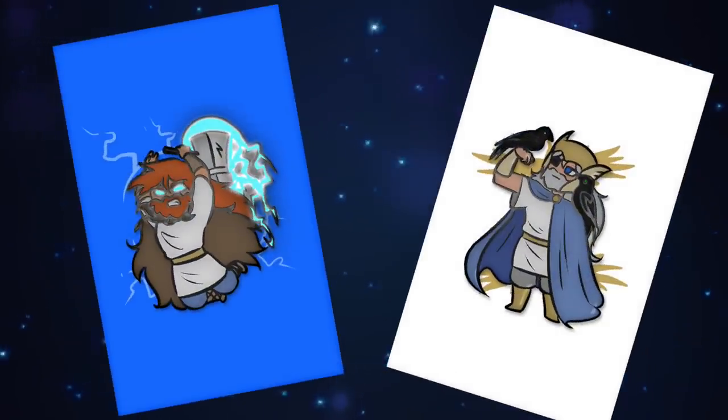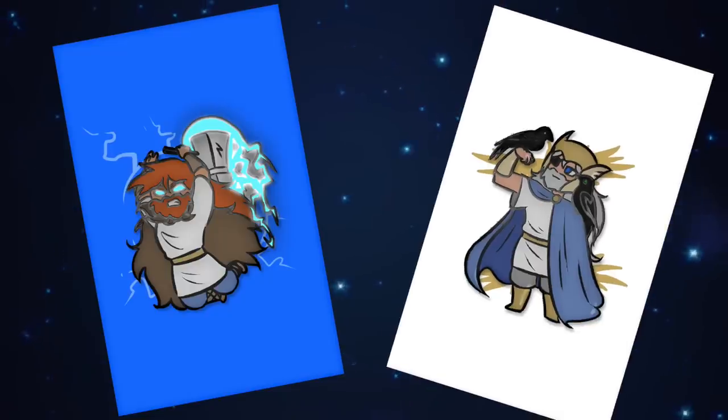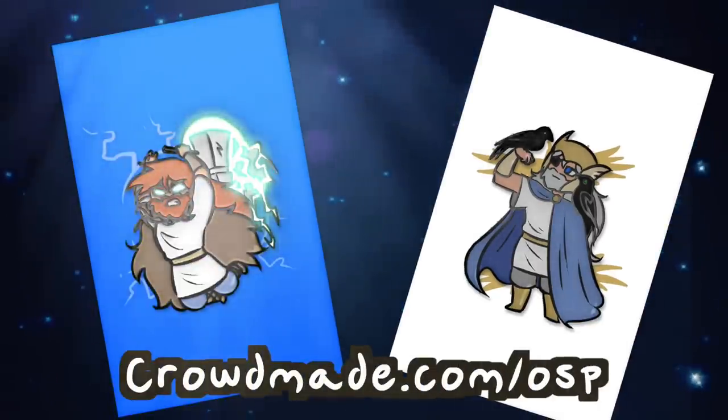From the high halls of Asgard, we're happy to bring you two new pins! Thor the Thunderer and the Allfather Odin are available for a limited time in our crowd-made shop, and Thor's lightning glows in the dark. Link below.